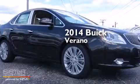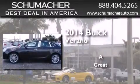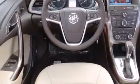This is a brand new 2014 Buick Verano. Features include Bluetooth cell phone integration, traction control and stability control systems.